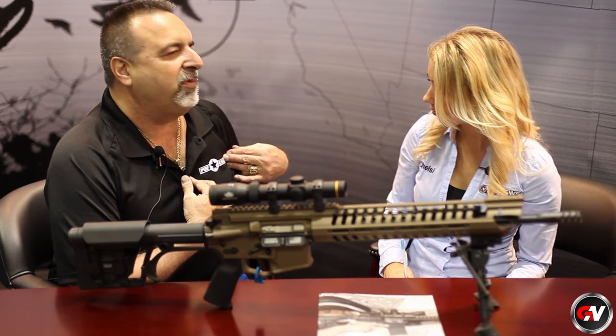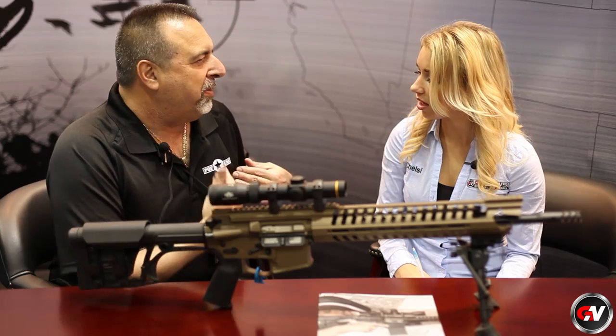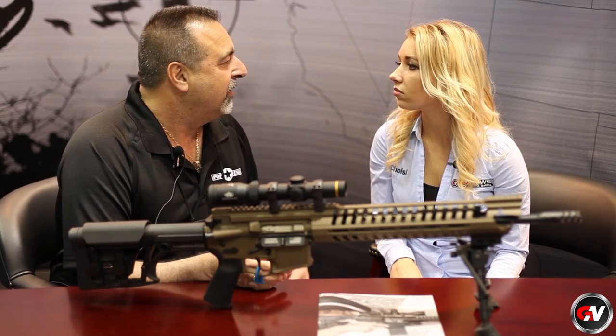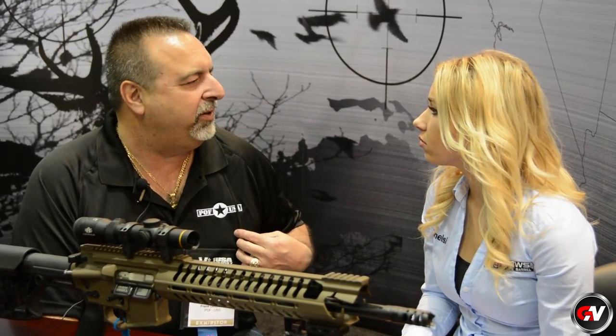It stands for Patriot Ordnance Factory. I want patriotism in our name. It's kind of like our logo — it's a symbol from World War II, when you see on our military aircraft, it has bars. In World War II, when this nation united to fight evil and provide freedom to the world, including us, to maintain it — those are symbols that mean something to me.